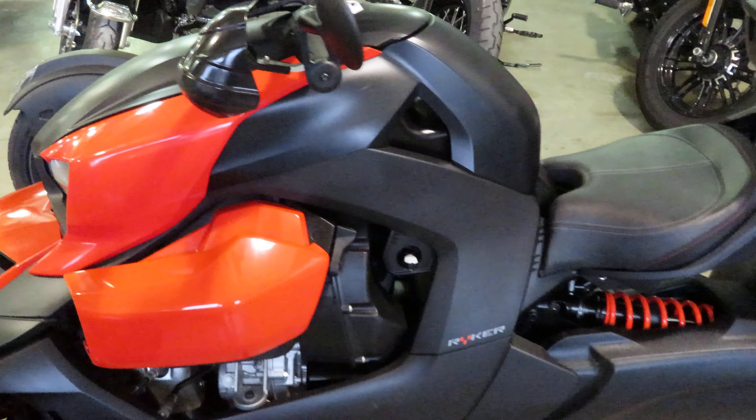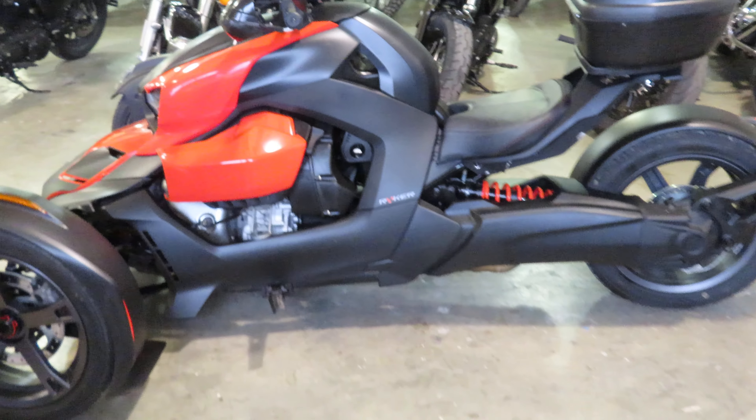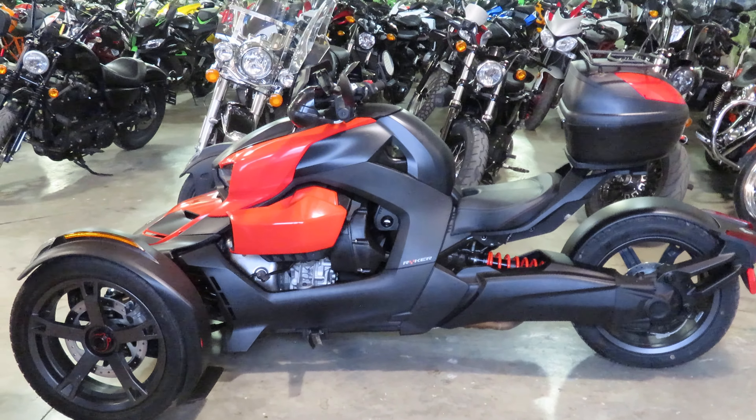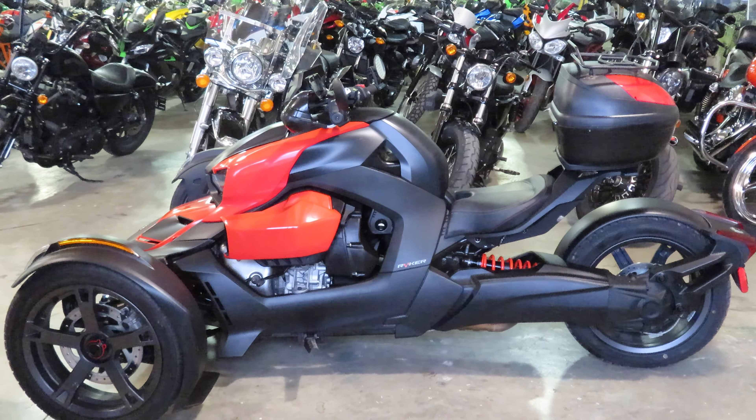If you want to know more about this one, go ahead and reach out to us. You can reach us at 225-442-7908, by email at nick@usedbikesdirect.com, or visit us on the web at www.usedbikesdirect.com.